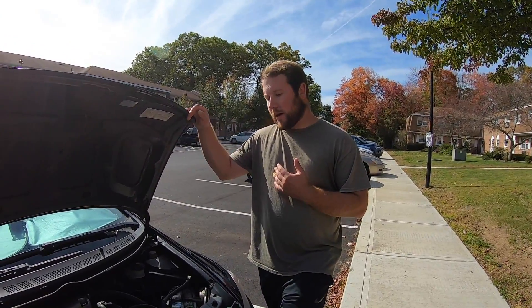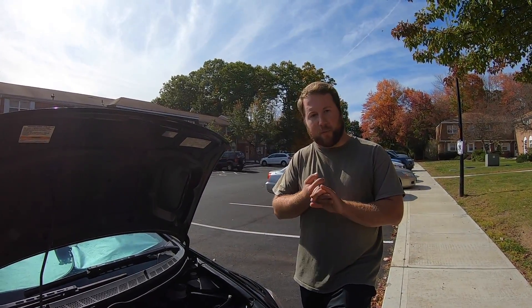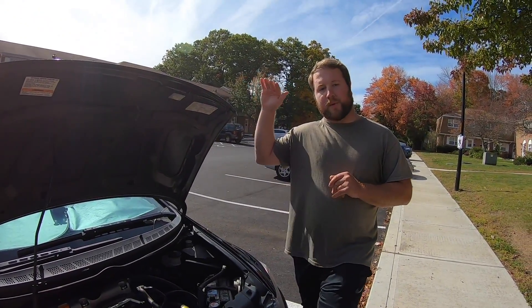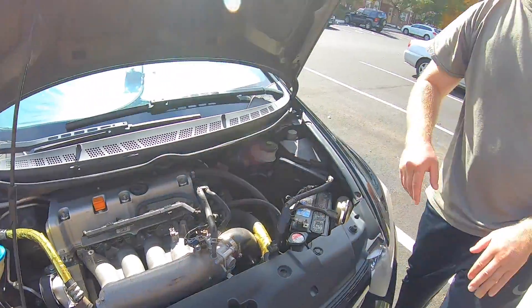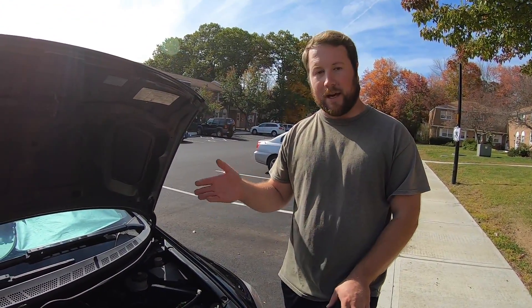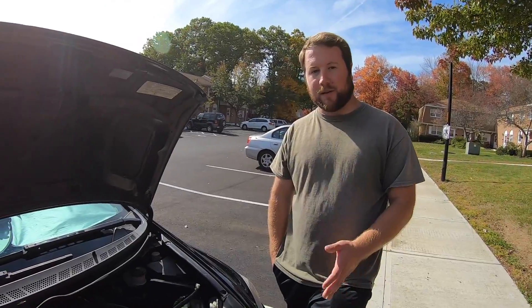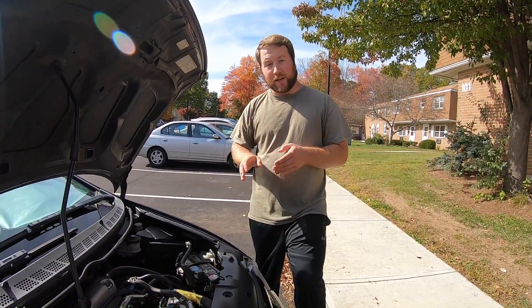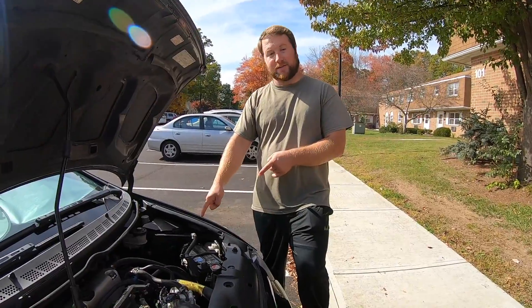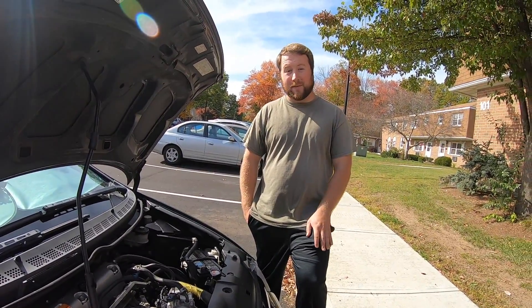The first thing we're going to talk about is reliability. When I think of Honda, I think of basically one of the top brands out there — right up there with Toyota, Lexus, and other reliable brands. I've had really good luck with the K-series engines. These things are engineered to last hundreds of thousands of miles. They say a K24 is engineered to make it to 300,000 or 400,000 miles as long as you somewhat maintain it.